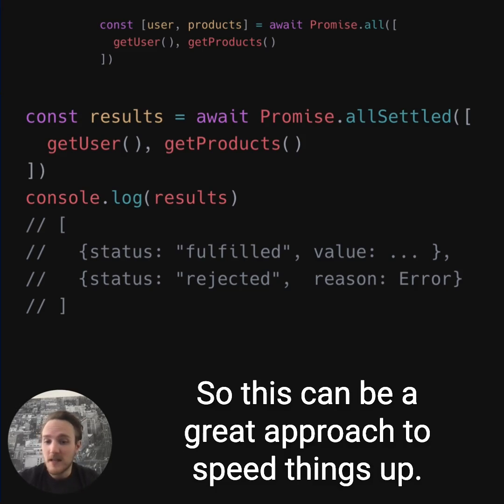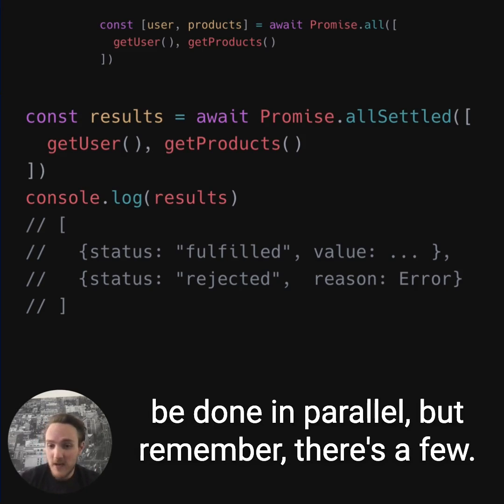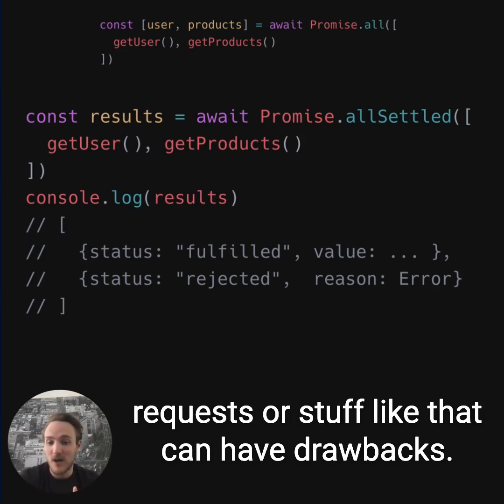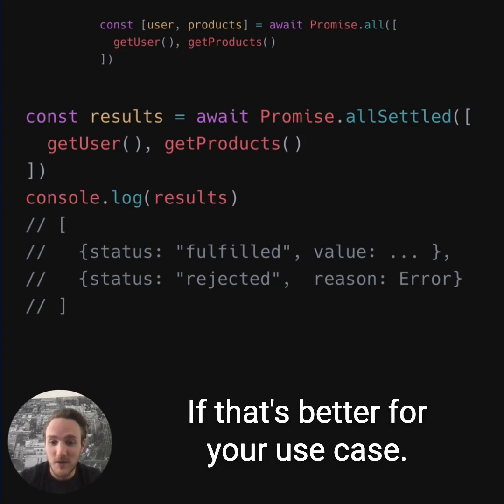This can be a great approach to speed things up if you're running many things serially that could be done in parallel. But remember there are a few caveats — don't overdo it. You don't want to run a hundred promises in parallel; running too many network requests or disk requests can have drawbacks. You might want to use batching, queuing, or continue to use serial operations if that's better for your use case.